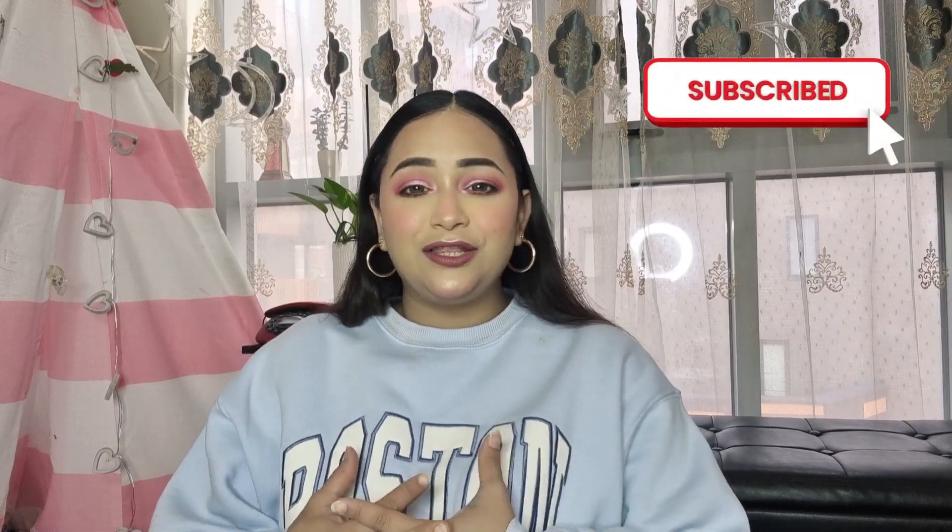There are going to be more videos like this — Eid collection hauls, Ramadan content, and I'll also be doing a quick and easy Eid makeup tutorial. Stay connected with the channel, I hope you enjoyed it. See you in the next video — until then, take care of yourself and be safe. Bye!